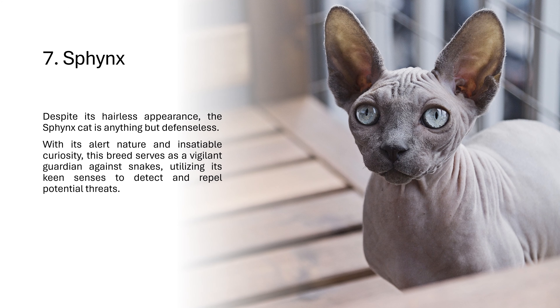7. Sphinx. Despite its hairless appearance, the Sphinx cat is anything but defenseless. With its alert nature and insatiable curiosity, this breed serves as a vigilant guardian against snakes, utilizing its keen senses to detect and repel potential threats.